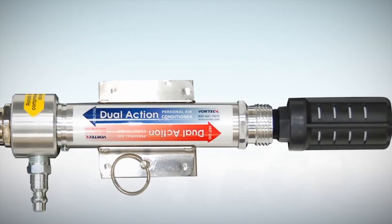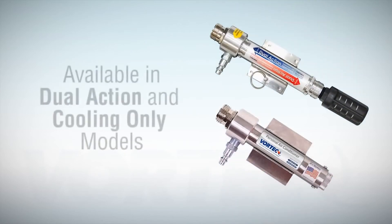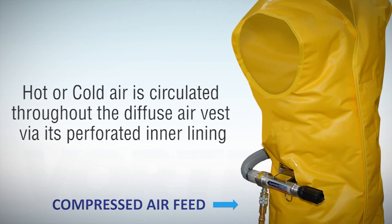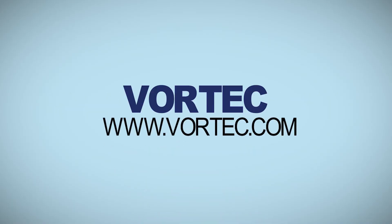Vortec PACs use a tube to circulate air that is up to 60 degrees Fahrenheit cooler than the ambient air. The plasticized vests are worn around a worker's torso, available in three sizes, and feature a perforated lining to avoid absorbing sweat or other contaminants. Dual action PACs are also available for switching between cold and hot environments. For more information, go to www.vortec.com.